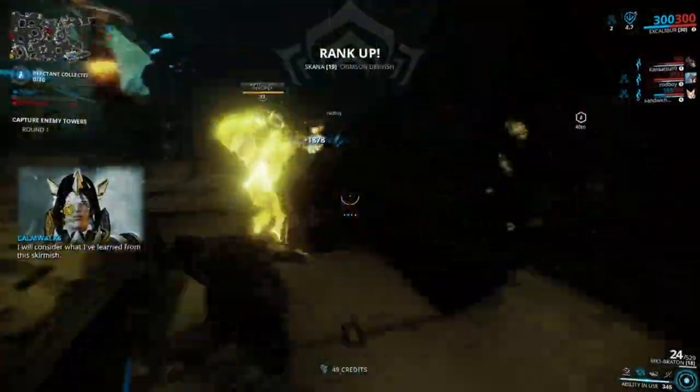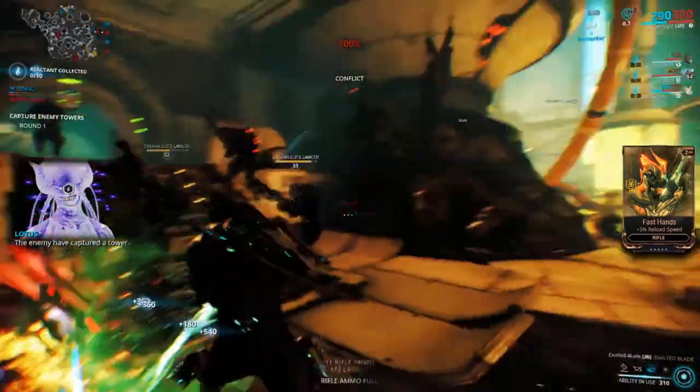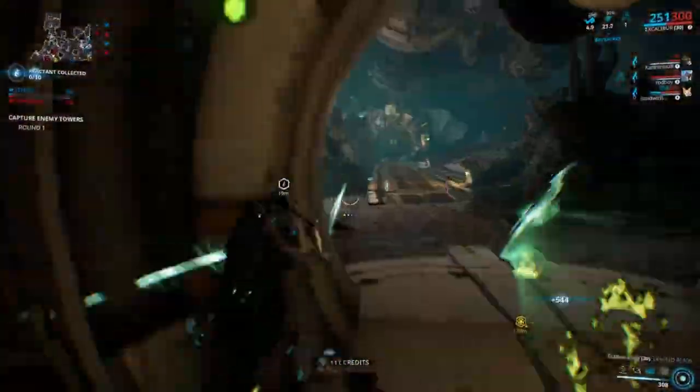So with that being said, here are my 5 design homages I picked up on. Note: this was all just opinion and subjective observation. Let's go.